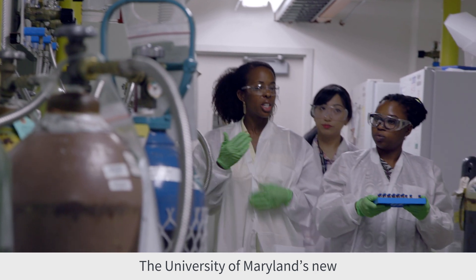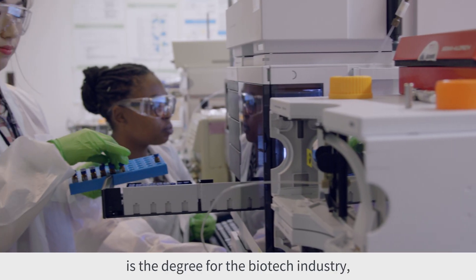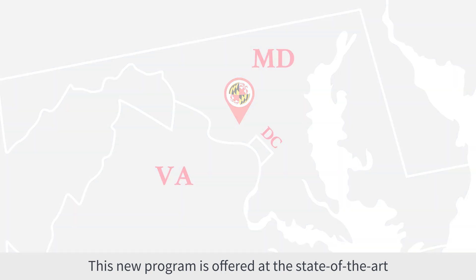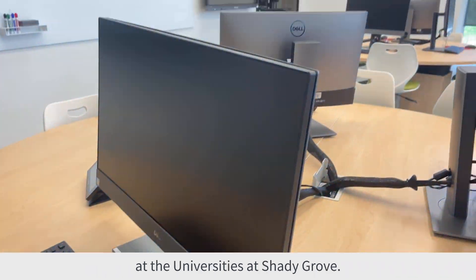The University of Maryland's new biocomputational engineering degree is the degree for the biotech industry, a field that is booming in DC, Maryland, and Virginia. This new program is offered at the state-of-the-art Biomedical Sciences and Engineering Building at the Universities at Shady Grove.